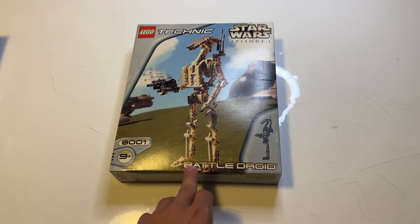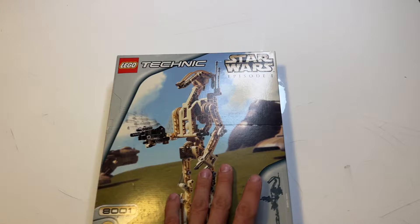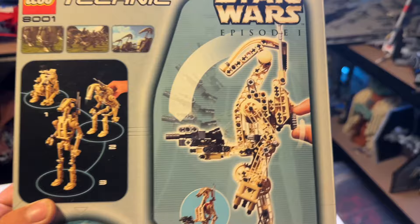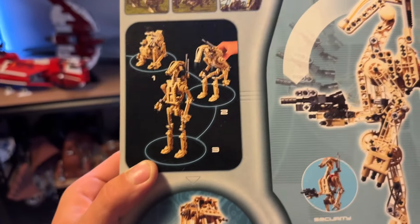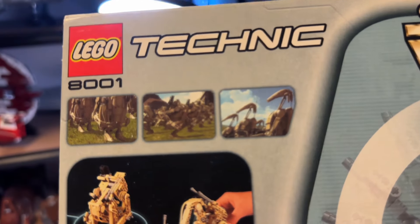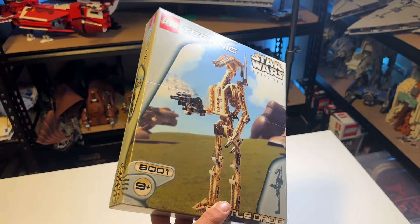Next is the Battle Droid Technic set, number 8001. The Pit Droid was 8000, and now this one is 8001. You can definitely see the resemblance of the Battle Droid from Episode 1. It is 350 millimeters tall, and at the back you can move the gun back and forwards by shifting a little roller wheel. You can change it from a security officer to a commanding officer, and also into an AT-SC. It also switches between battle and standby positions, with pictures from the actual movie showing those transformations.